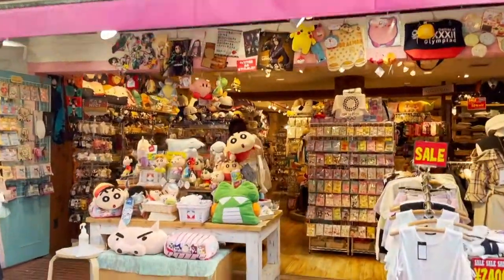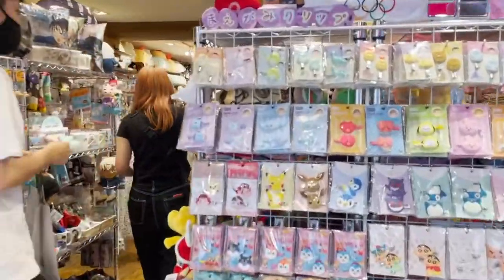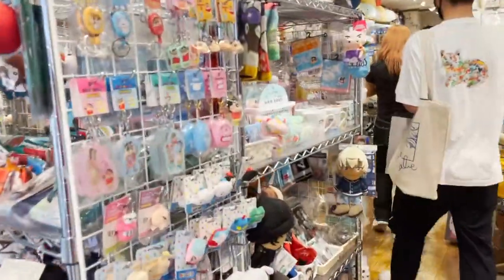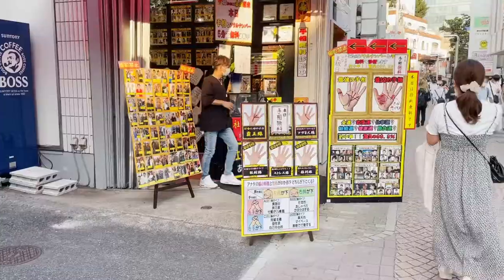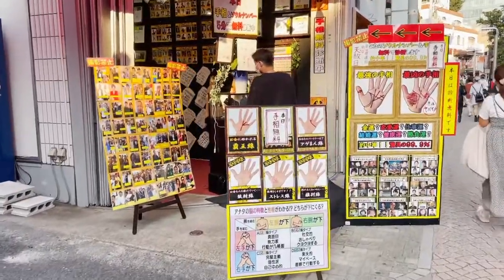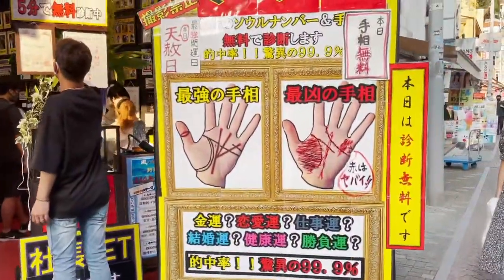You'll also find a lot of random shops here like this one - they sell clothes, stationery, accessories, home stuff, and much, much more. I also saw a couple of fortune tellers. I'm not sure if they can speak English though, so I didn't bother to go in.